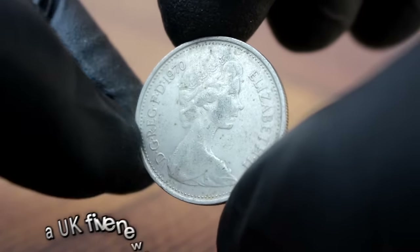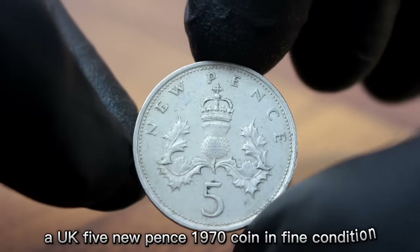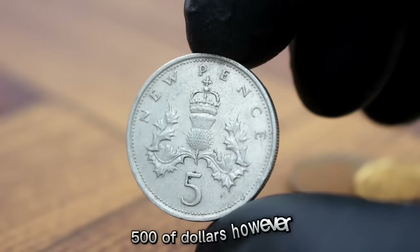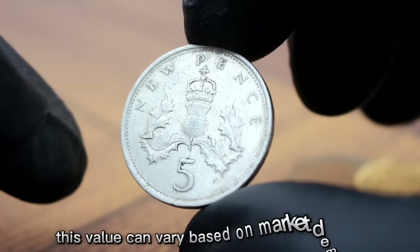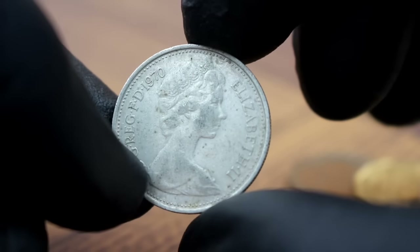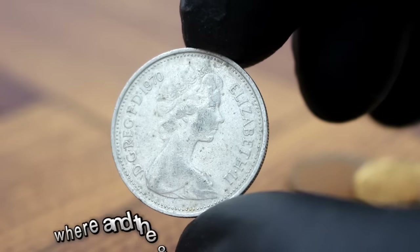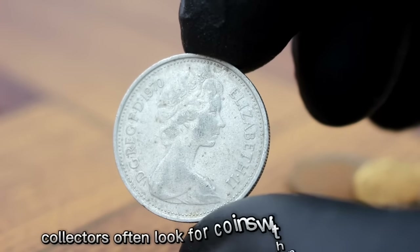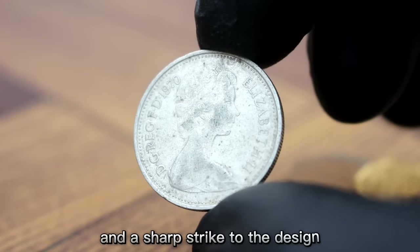In today's market, a UK 5 new pence 1970 coin in fine condition can fetch anywhere from $300 to $500. This value can vary based on market demand and the overall condition of the coin. Factors such as scratches, wear, and the overall appearance can impact its value. Collectors often look for coins with minimal wear and a sharp strike to the design.